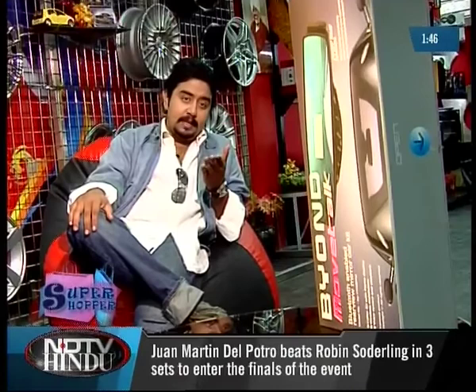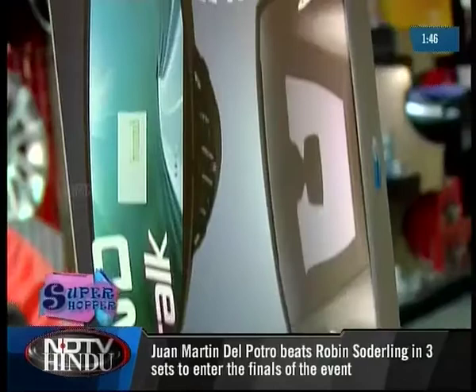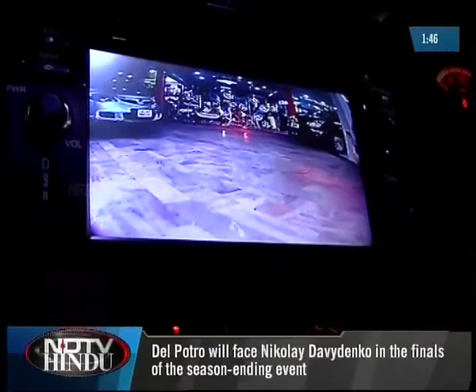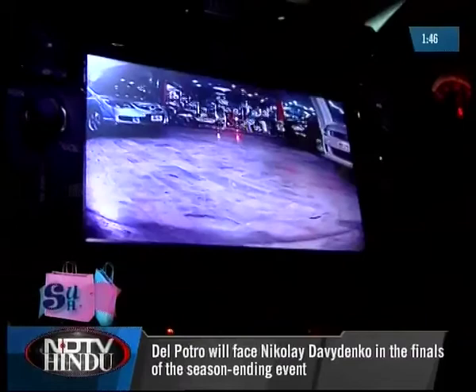Pit Stop has rear view mirrors that can be connected to your phone via Bluetooth, or these rear view mirrors can be attached to parking cameras and sensors at the rear end of your car. This number plate is recently introduced in the market by Pit Stop — it has an attached camera which assists in parking, and the visuals captured by this camera can be seen on the In-Dash screen.